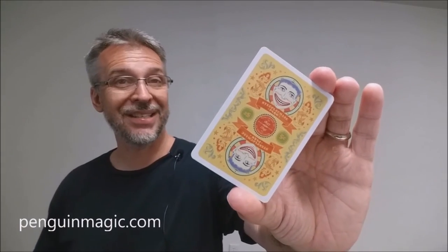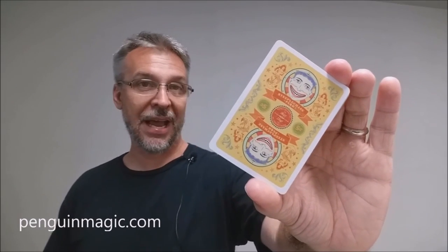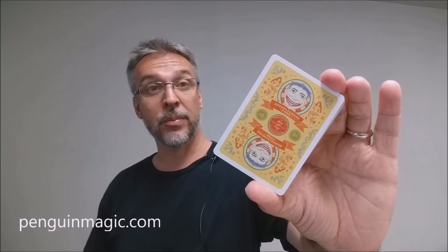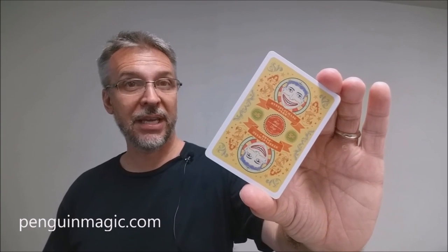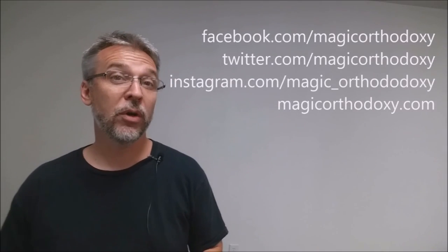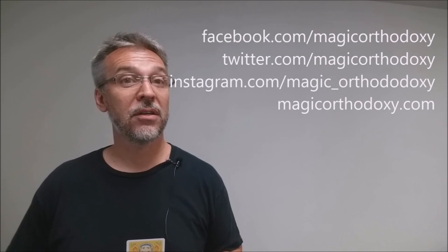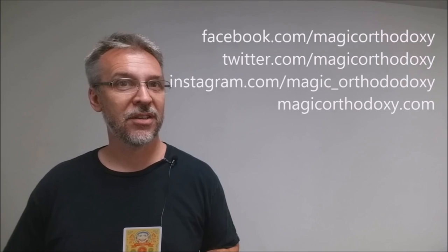That is my review of the Steeplechase deck from Penguin Magic and Jared Hansen. We recommend that you like this video so other people can find it faster, and subscribe to this channel to stay up to date on the latest in cards and card magic. If you want to follow me on social media: facebook.com/magicorthodoxy, twitter.com/magicorthodoxy, instagram.com/magic_orthodoxy. For more content, visit magicorthodoxy.com.